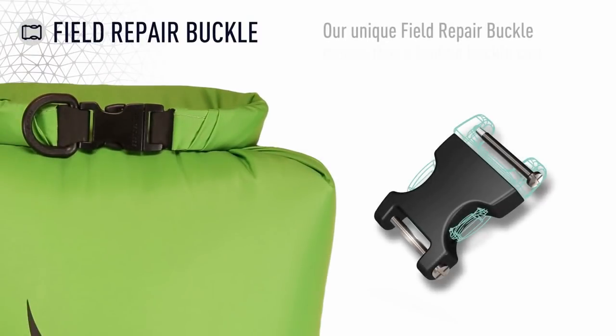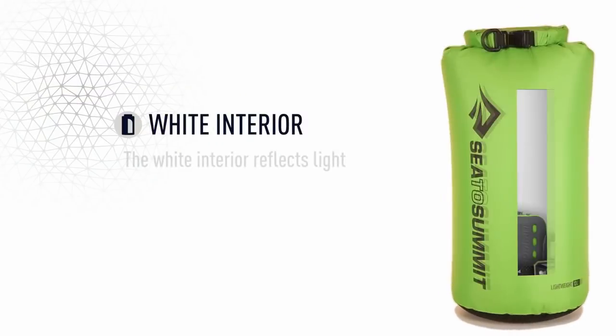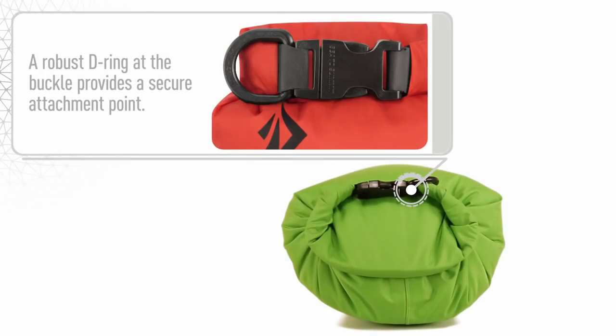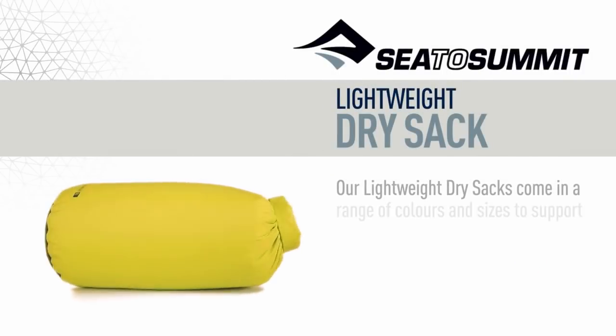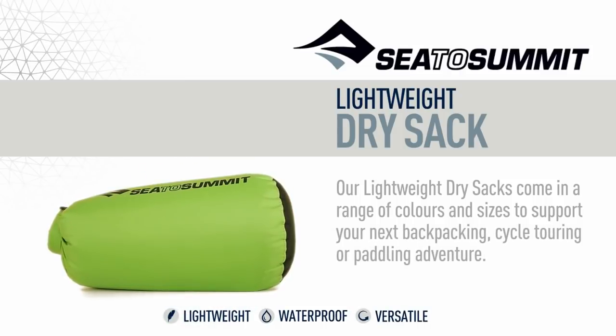Our unique field repair buckle means that a broken buckle can easily and quickly be replaced. The white interior reflects light around the inside of the bag, making it easier to find your gear. All seams are double stitched and seam sealed for complete waterproof peace of mind. A robust D-ring at the buckle provides a secure attachment point. The non-wick enclosure strip ensures moisture is not drawn into the bag when rolled shut. Our lightweight dry sacks come in a range of colors and sizes to support your next backpacking, cycle touring, or paddling adventure.